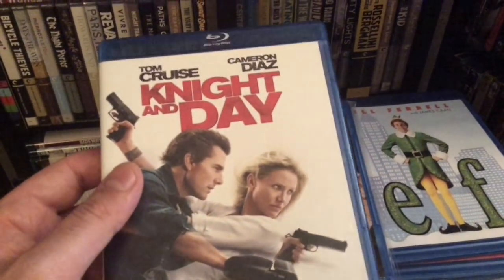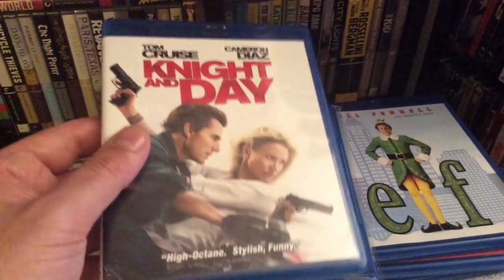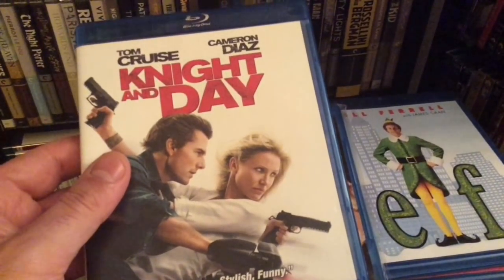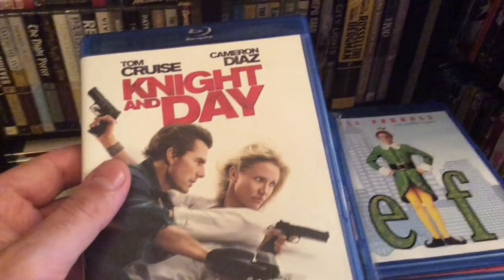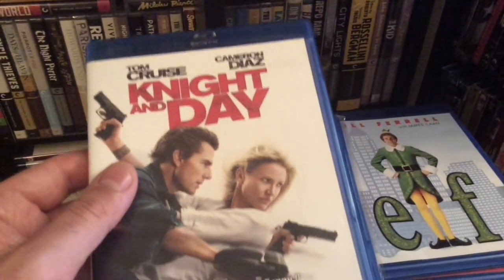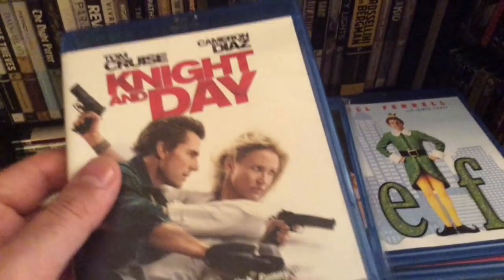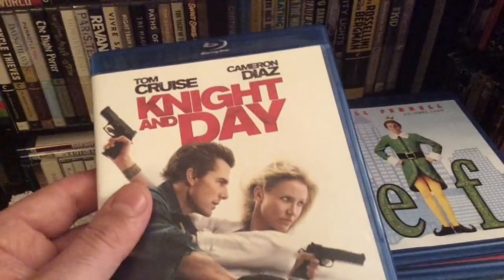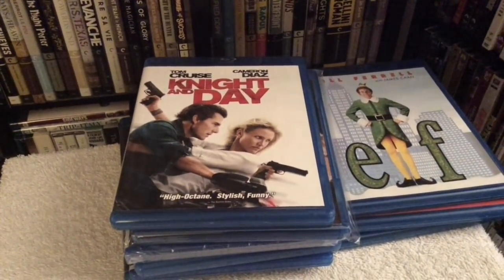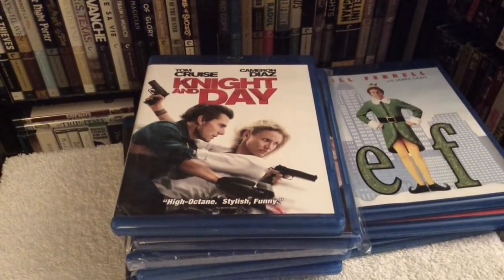The last film I got is Knight and Day starring Tom Cruise and Cameron Diaz — a decent action film that I liked. It's kind of a shame that Cameron Diaz isn't making movies as often anymore; her last film was at least four or five years ago. She's not a great actress but she's not terrible either — she makes films fun to watch. Anyway, that's my pickups for Black Friday — new releases and catalog titles. Thanks for watching, take care, and I'll see you guys soon.